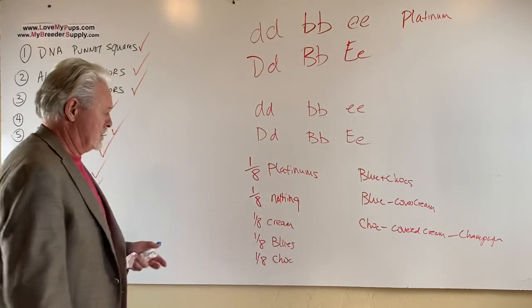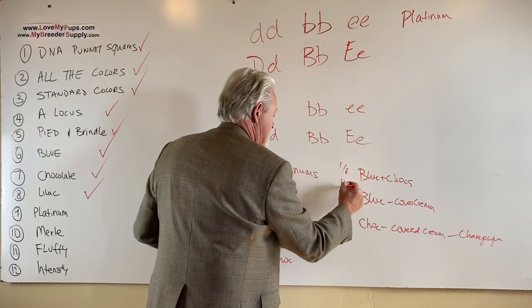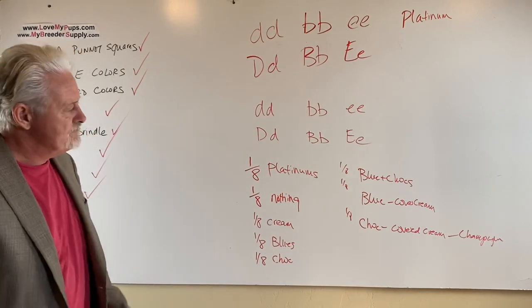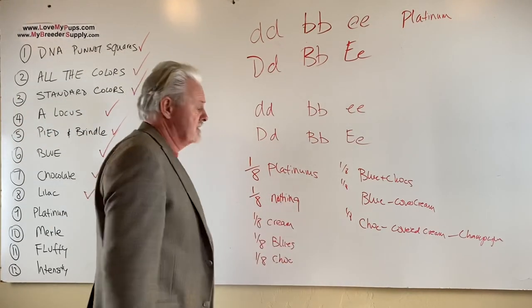So you're going to get a really interesting combination of dogs. You're going to get platinums, fawns or brindles, creams, blues, chocolates, lilacs, blues covered in cream, and champagnes. The whole smorgasbord — and the math works out to one-eighth chance for each of those colors. So you've got a one-in-eight shot of any one of those colors. What a fun litter that would be.